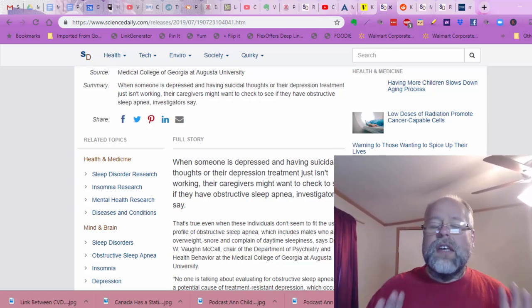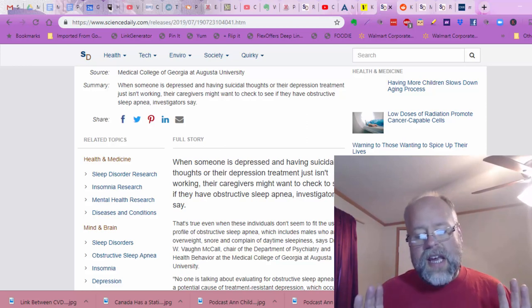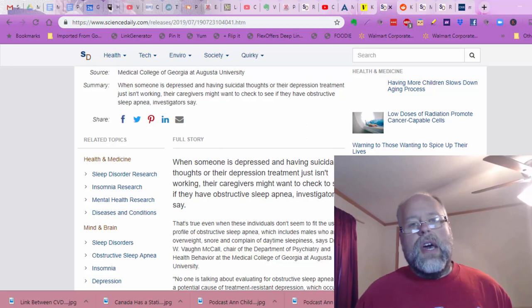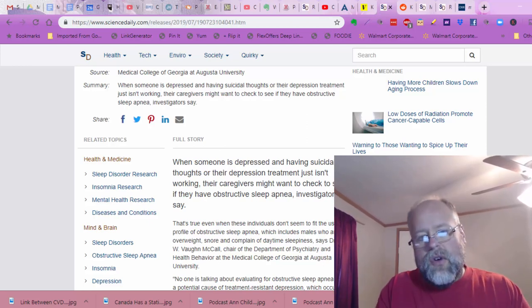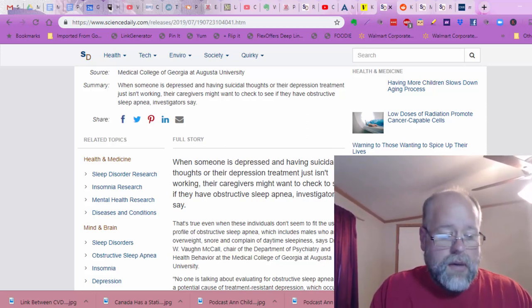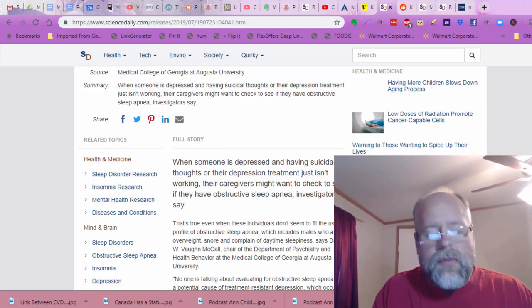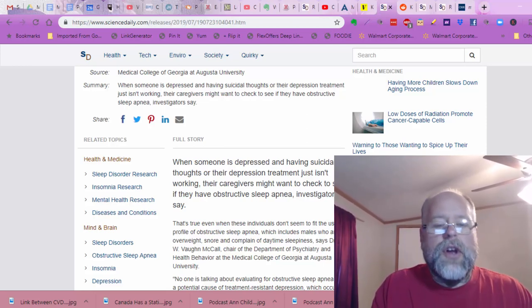I just want to reiterate: I am not saying there's no such thing as depression, because anytime I even get close to saying something like that, I get 100 comments and emails. People do not want you to take away their right to be depressed. I'm not taking away your right to be depressed — but there are things that you can do to make your life better.